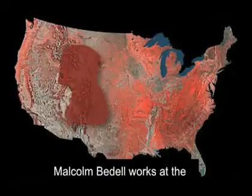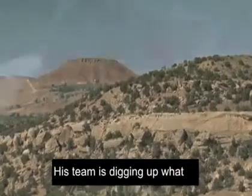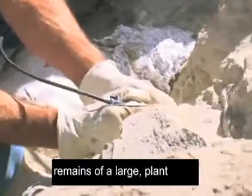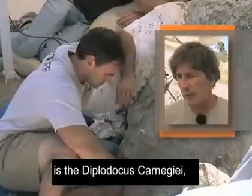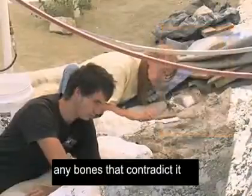Malcolm Bedell works at the Wyoming Dinosaur Center. His team is digging up what he believes to be the remains of a large plant-eating creature. We're still in the process of continuing to prove that this is Diplodocus carnegii, basically. We haven't found any bones that contradict it yet.